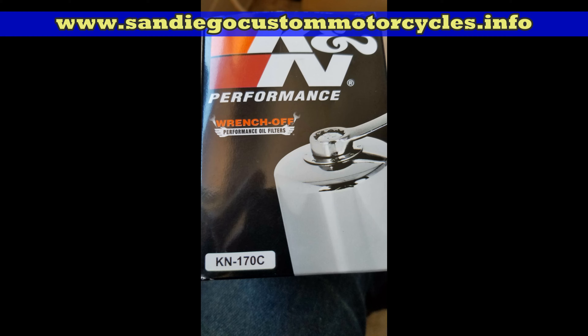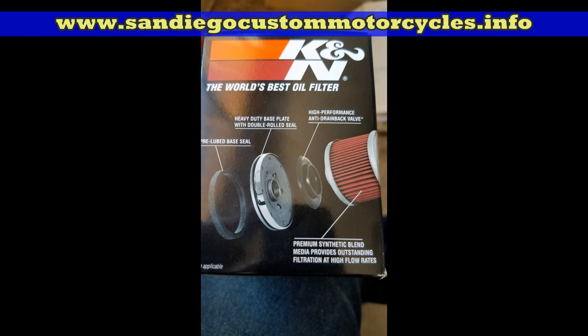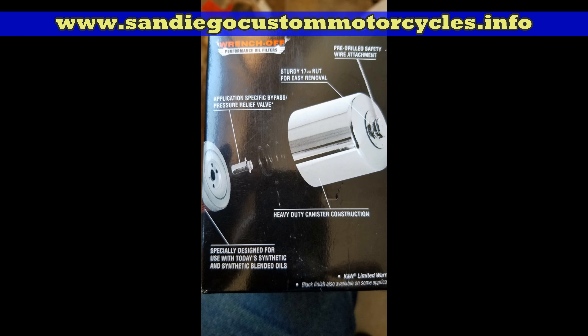If you look at the container, you'll see some of the features noted there. It has a pre-lube seal, a heavy duty base plate with double rolled steel, and a high performance anti-drain back valve. One of the most important things is that instead of just a paper filter, it has a synthetic blend that's designed for synthetic oil. It also has a heavy duty container.